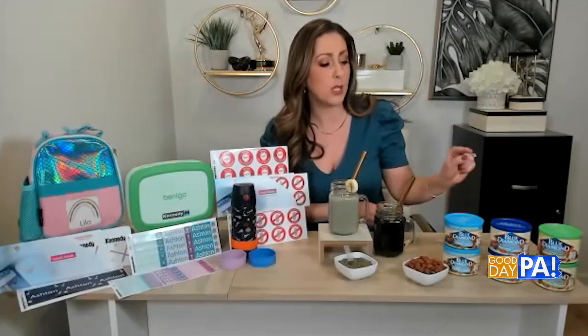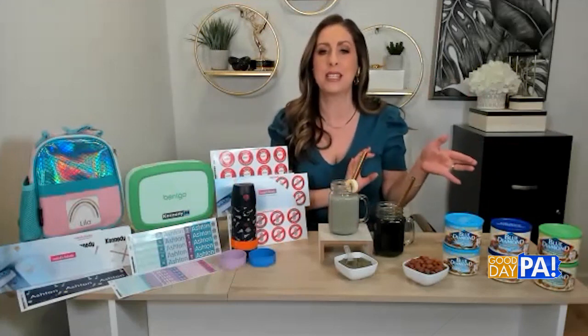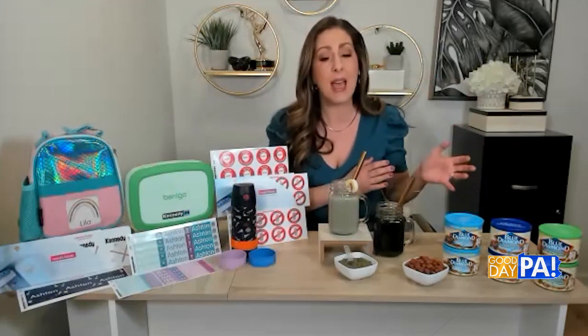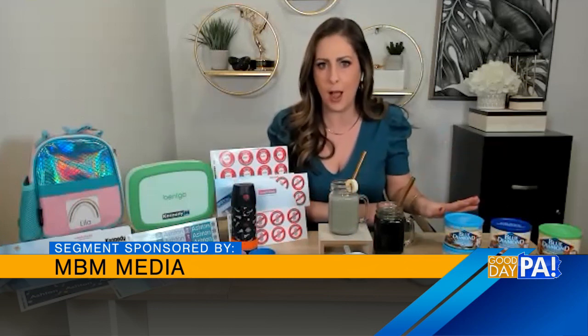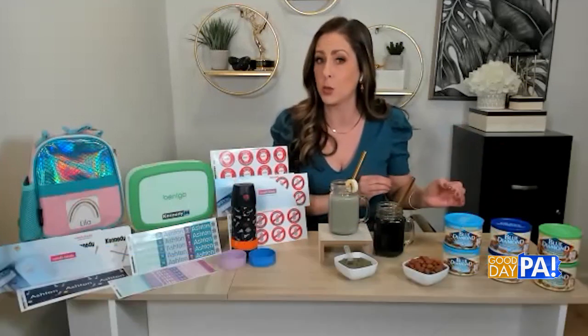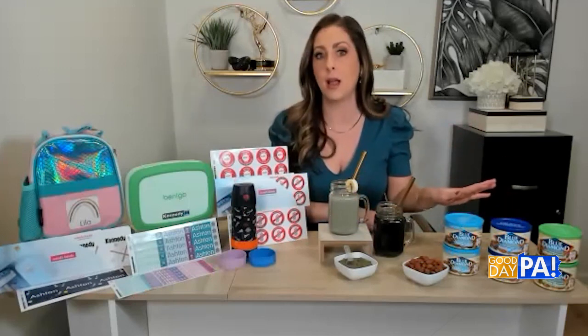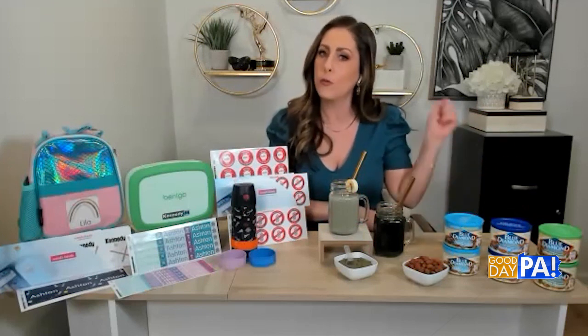They also have the roasted salted almonds, which really satisfy that crunchy snack craving. They have the perfect amount of salt to enhance the almond's flavor — delicious. And then there's also the Blue Diamond lightly salted almonds, which give you all of that same flavor and crunch with less sodium. All of these are heart-healthy certified by the American Heart Association, available at retailers nationwide for $4.19 a can.